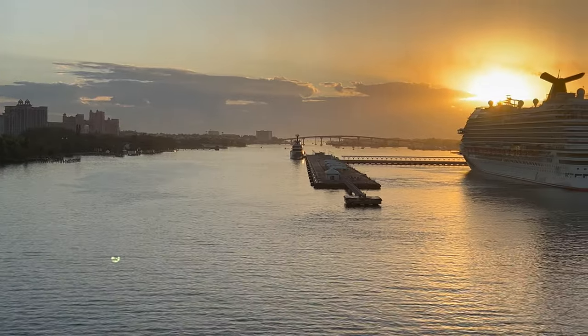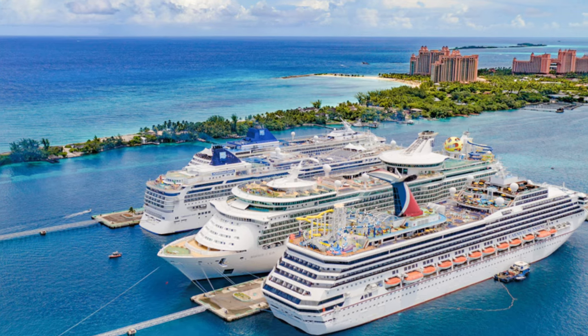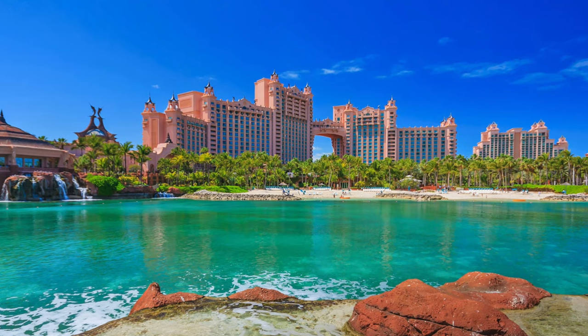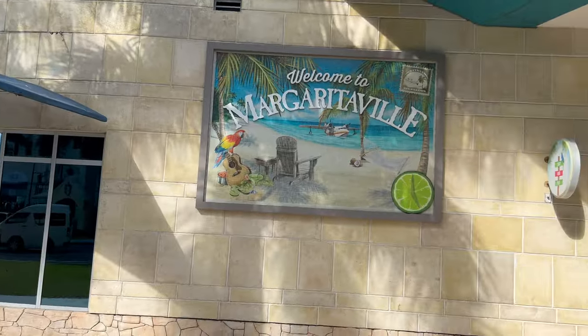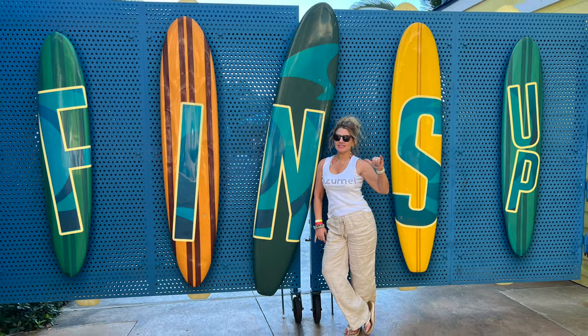The Bahamas cruise port is a hot topic in the cruise forums. Some folks love it while some pledge to stay on the ship and encourage others to do the same. After 19 cruises, this was our first ever port day in the Bahamas and we decided to give Margaritaville a try. Is this the excursion for you? Stick around and find out.